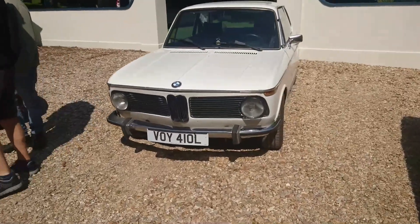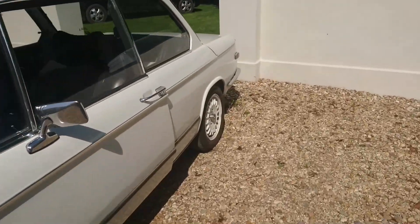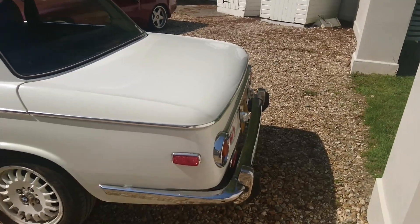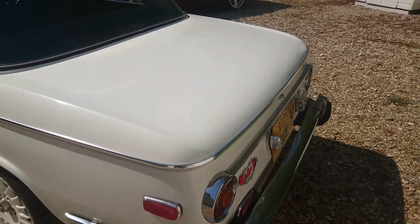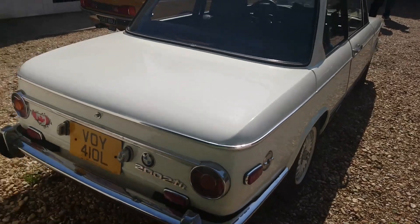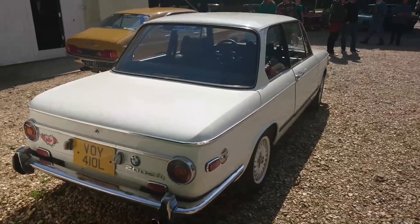More BMW action — and again, that is lovely. Maybe a US-spec one of these. There's a Canadian flag on the back. And it is a BMW 2002 TII with the Kugelfischer fuel injection. Excellent — 72, 73 registration.